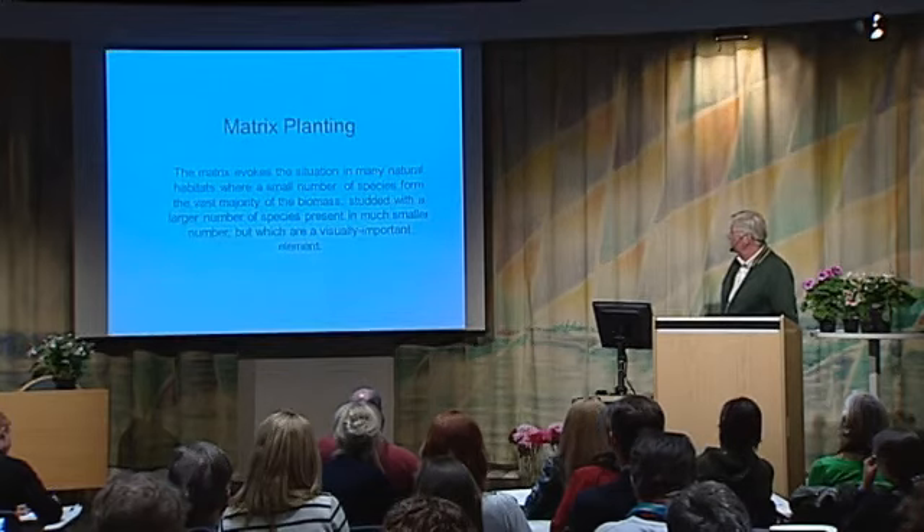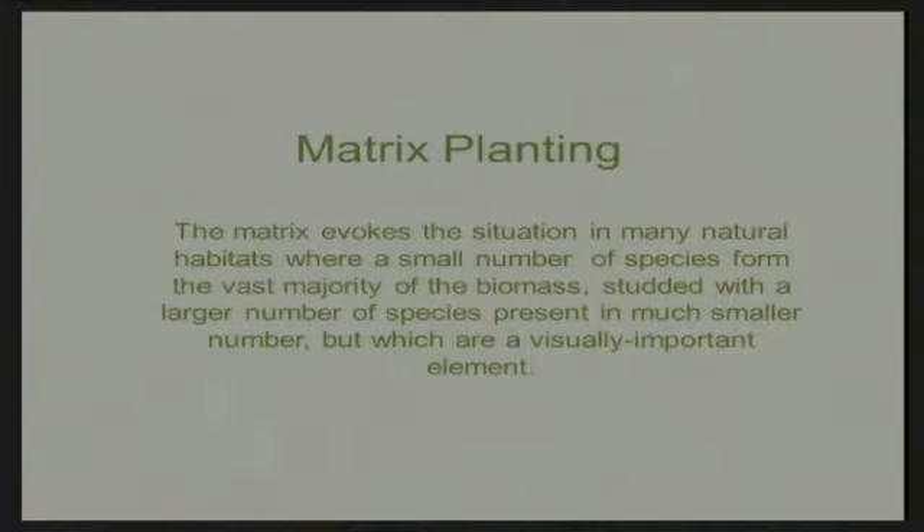It won't always be true — after ten years you may have a problem. But I think that gardens are not forever — they're very ephemeral, things will change in time. The matrix focuses the situation in many natural habitats, and that's what it does.